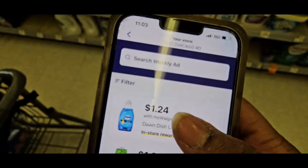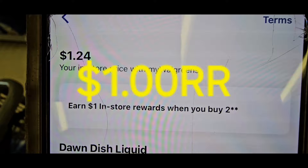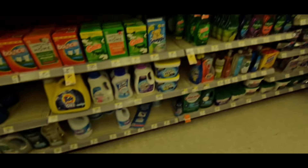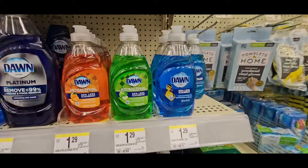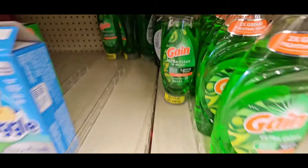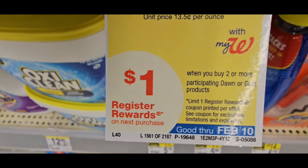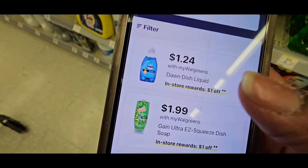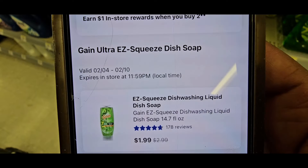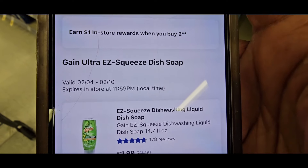When you buy two Dawns, they're $1.24 each. Before I move on — you'll also earn a $1 register reward, which is fantastic. I do this deal a lot and pair it with my detergents. You can grab all three colors. Next is the Gain Dish Soap, on sale for $1.99. When you buy two, you get a $1 register reward. Make sure you pair it with Gain Detergent and make a nice bundle.